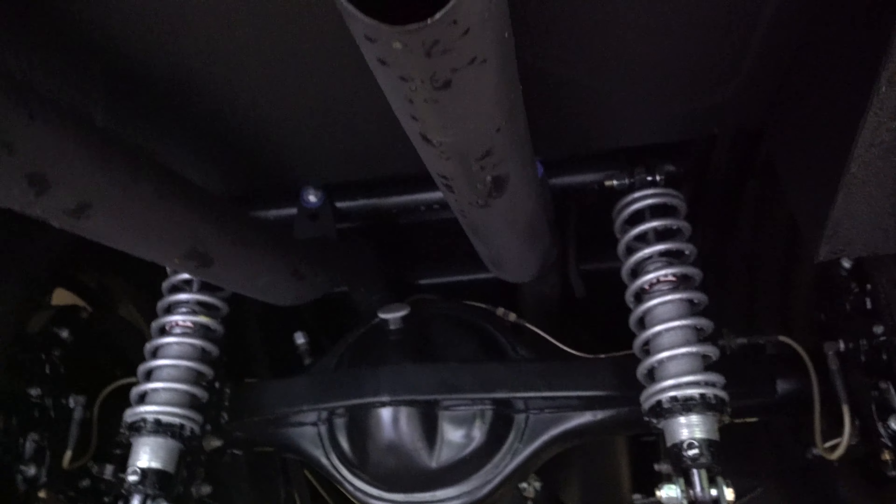We did a completely new exhaust system. It was coming out from the headers basically, and we re-plumbed everything so it comes underneath. The rear end here — it looks like it's picking up on the camera — as well as it looks in person. That's all brand new metal.